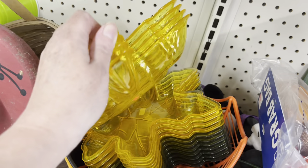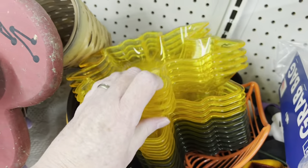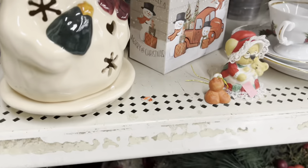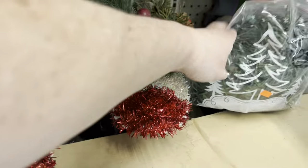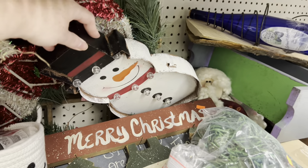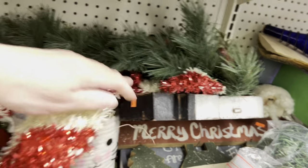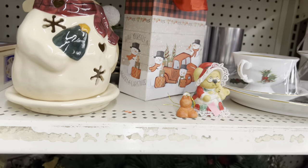These plates are a buck a piece. Let me move down to the end and see if there's anything good — let me look underneath. He's a light-up snowman — I knew that, I just couldn't get it out. I'm allergic to words today.